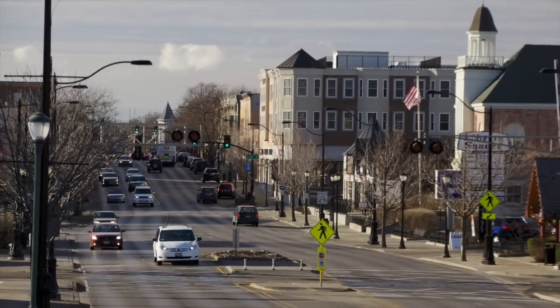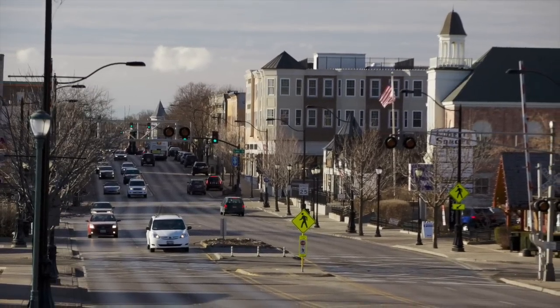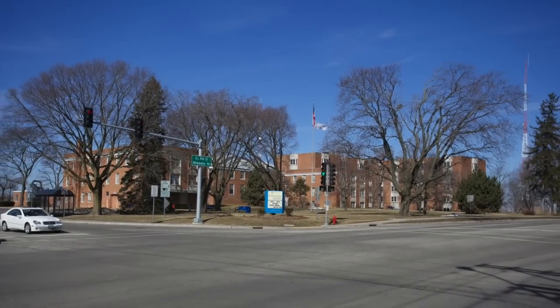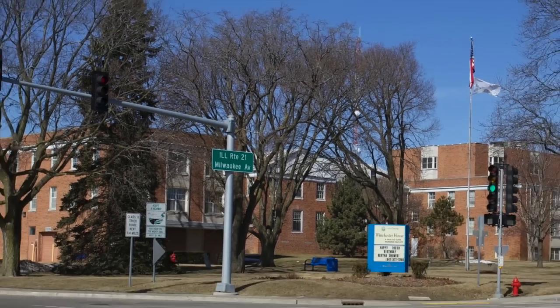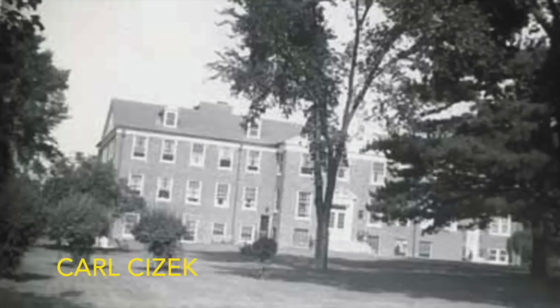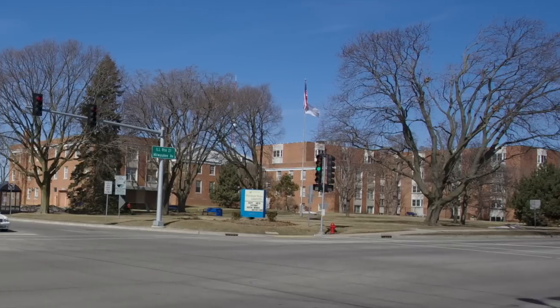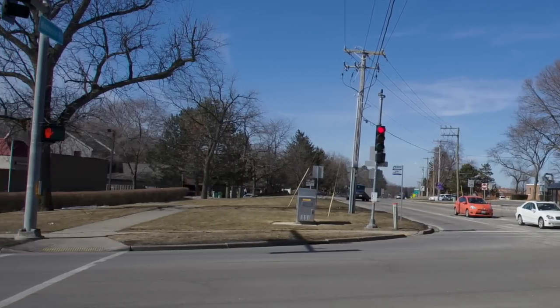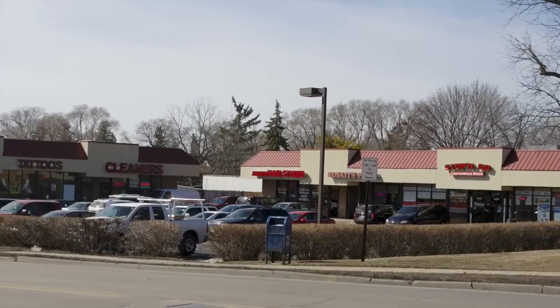Welcome to a walk down Libertyville's Milwaukee Avenue from Winchester Road to Rockland Road. First we'll look at the west side of the street and then the east side, and along the way we'll see how things used to be. This of course now is the Winchester House, and across Winchester Road there's a small shopping center.